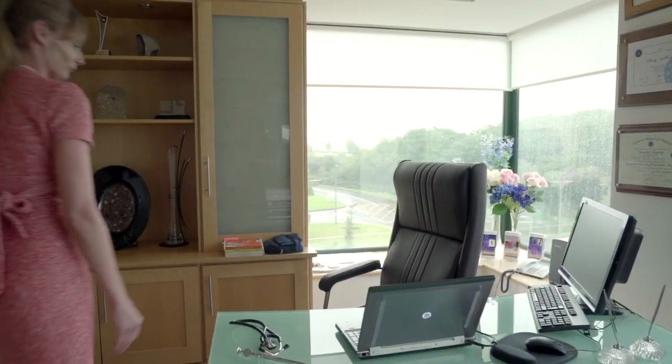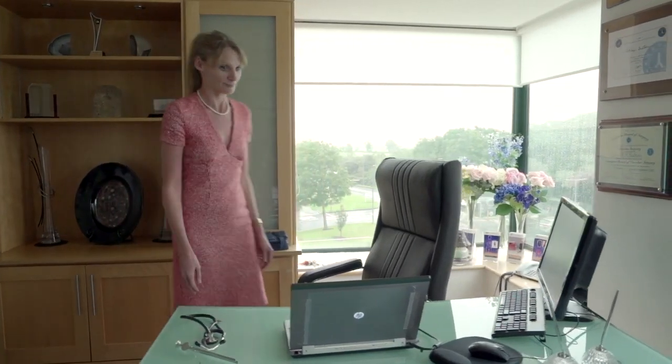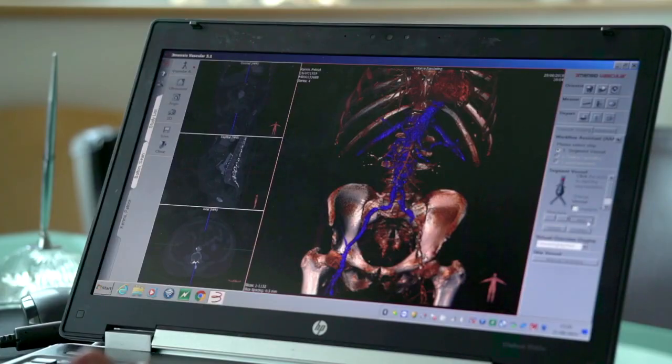As vascular surgeons, we are really plumbers. We look after all the blood vessels that leave the heart and go back to the heart. The only blood vessels that we don't treat are blood vessels in the brain and blood vessels in the heart.